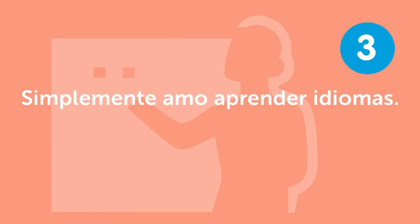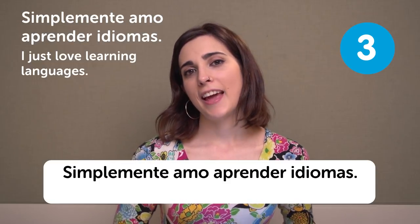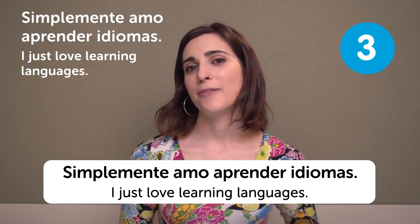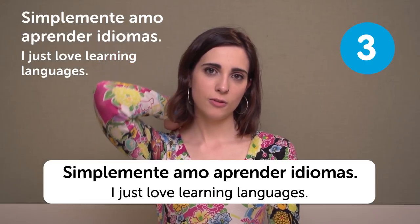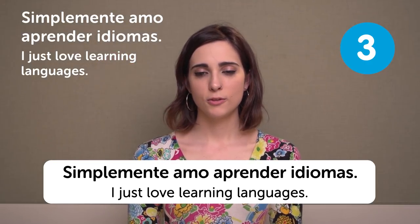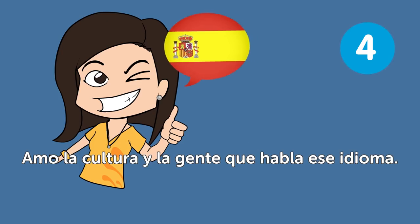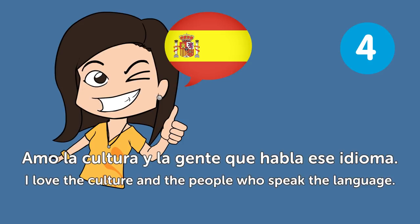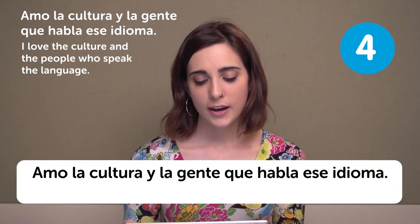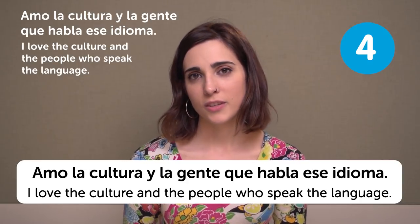Simplemente amo aprender idiomas — I just love learning languages. I also love learning languages because it's not the same to talk to other people in a language which is not their own. Amo la cultura y la gente que habla ese idioma — I love the culture and the people who speak the language.